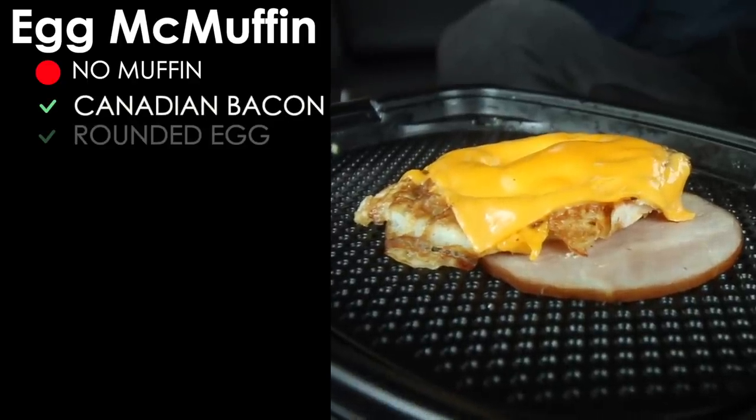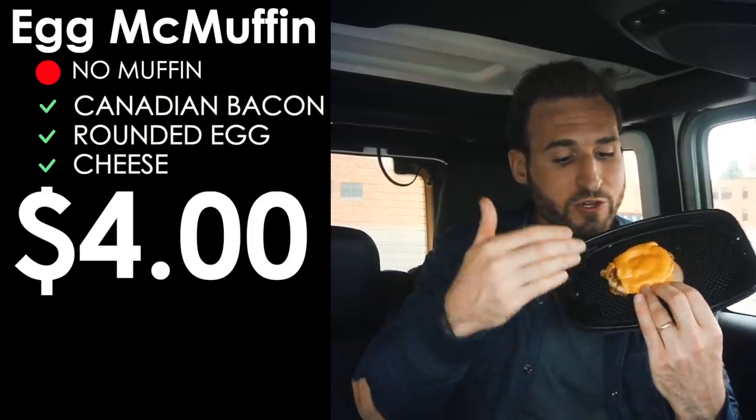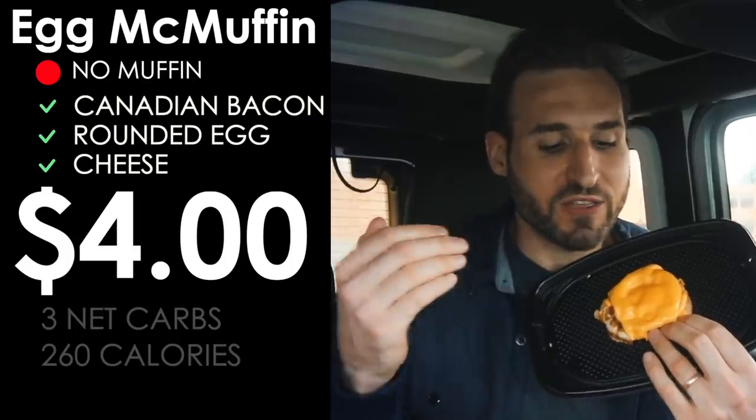The egg McMuffin, ordered without the muffin, gives you a slice of Canadian bacon, a rounded egg, and a slice of cheese. It's about $4 — quite a bit more expensive than the sausage McMuffin. The rounded egg is the lowest-carb egg option at McDonald's, with just one gram of carbs. The egg McMuffin comes to three grams of net carbs.